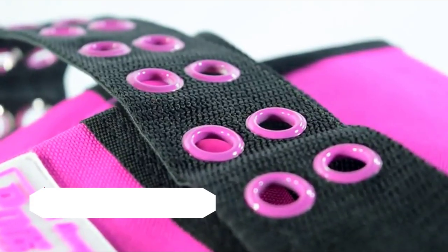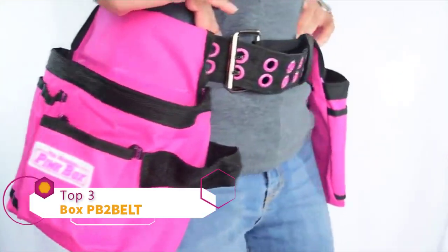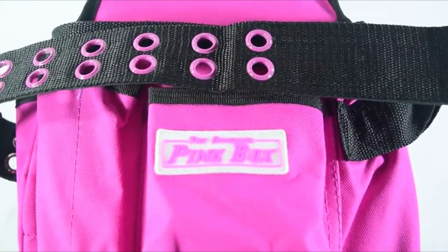This belt has stylish pink grommets and is perfect for anyone on the go. It fits a 25-inch to a 48-inch waist, and it has all the pockets you'll ever need to carry your tools with you.